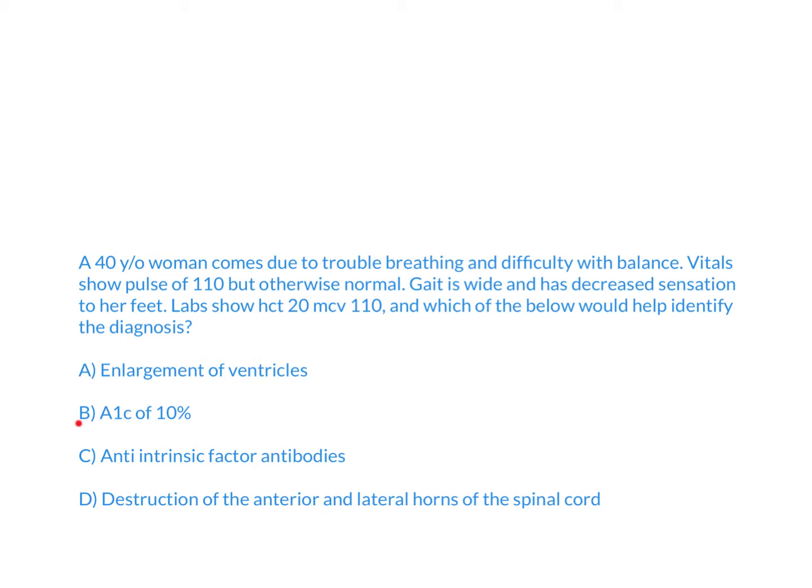A. Enlargement of ventricles. B. A1C of 10%. C. Anti-intrinsic factor antibodies. D. Destruction of the anterior and lateral horns of the spinal cord.